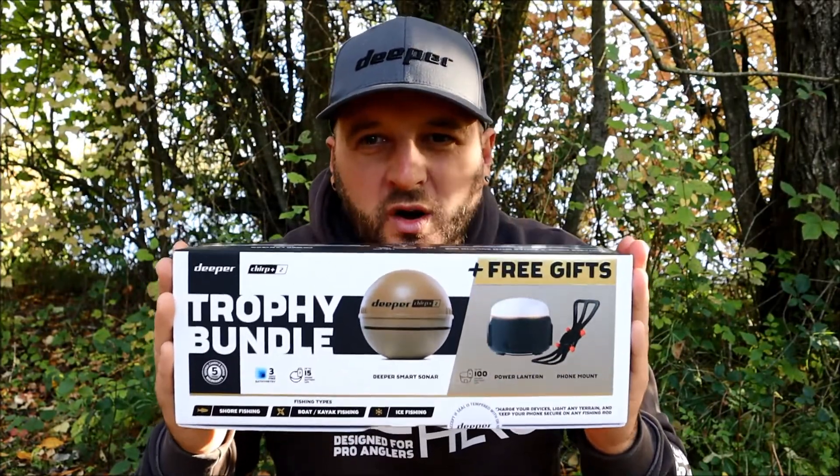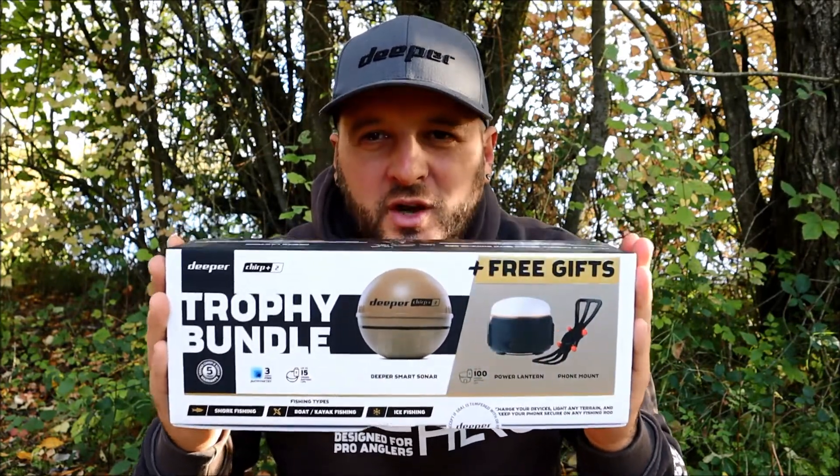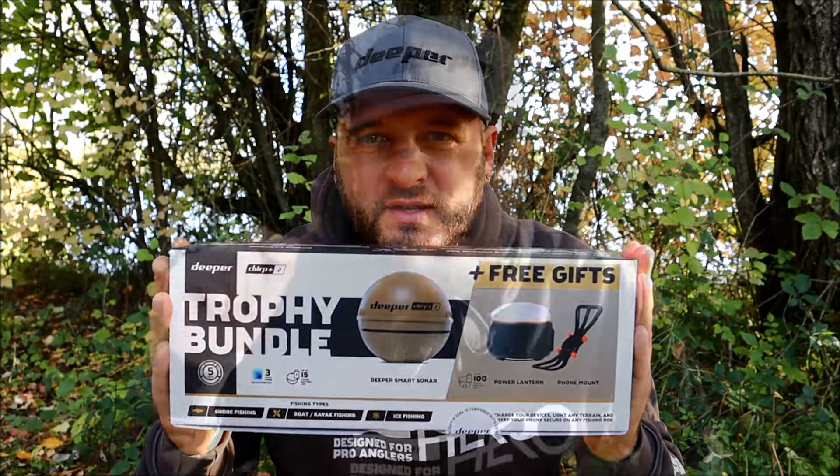To be in with a chance of winning the trophy bundle, which is worth over £360, all you need to do is: number one, make sure you are a subscriber to my channel — whether that is an existing subscriber or a new one after seeing this video. To be in with a chance of winning you must hit that red button, so go on, do it now.